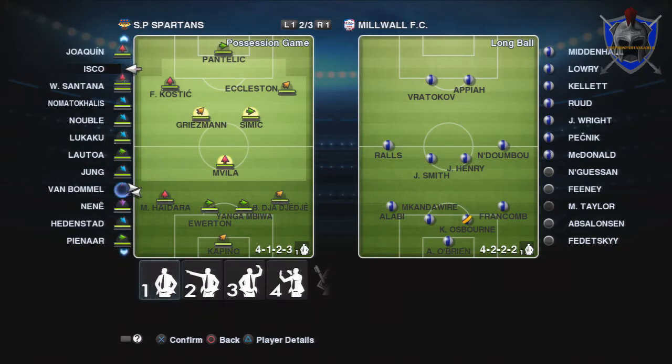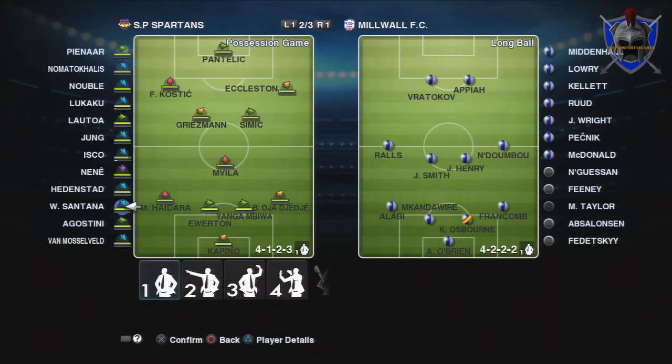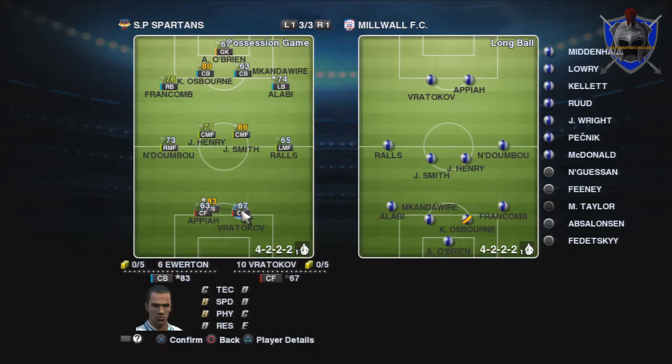The bench is quite young. We've got Kostic in on the left, Griezmann slotted in the middle with Stimic, which he likes playing in anyway. Apart from that it's fairly full strength, apart from Panty Lick up front, the young centre forward. Millwall have got a couple of reasonable players in the 80s, but they really shouldn't be any match for the mighty Spartans.